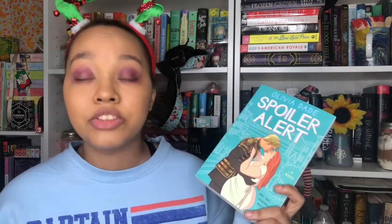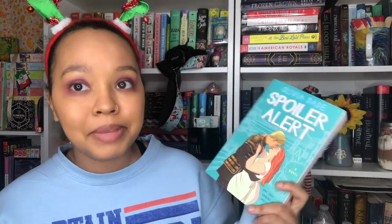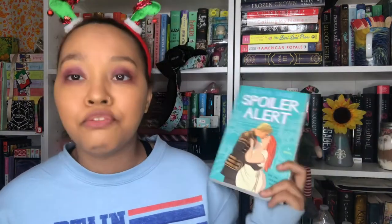Next I have Spoiler Alert by Olivia Dade. This was recommended to me by Aaron from Booked and Busy, so I figured again a feel-good contemporary romance would be something fun to throw into this TBR. Next I have Scars Like Wings by Erin Stewart. This is a heavier contemporary read, but I really love books where characters are working through mental and emotional things, so this seemed like a really interesting book to try.